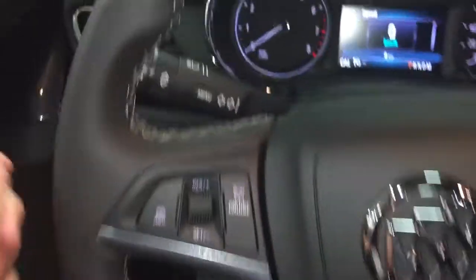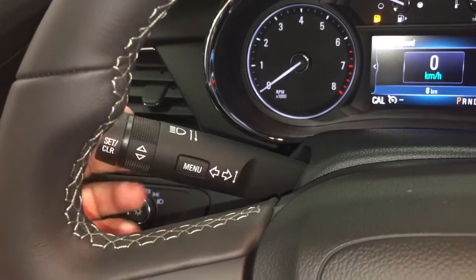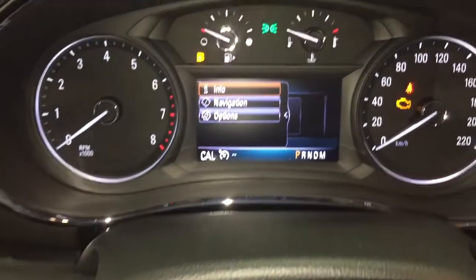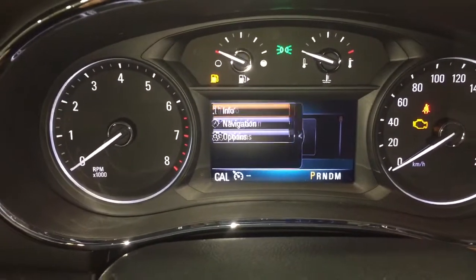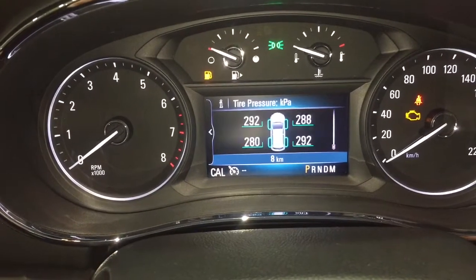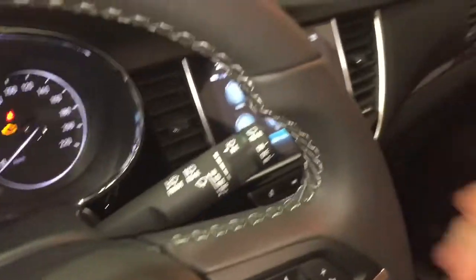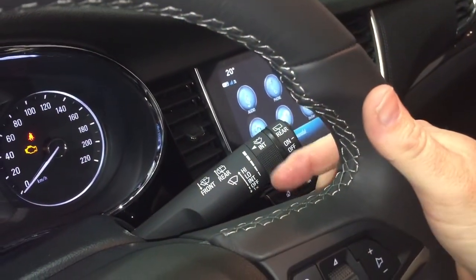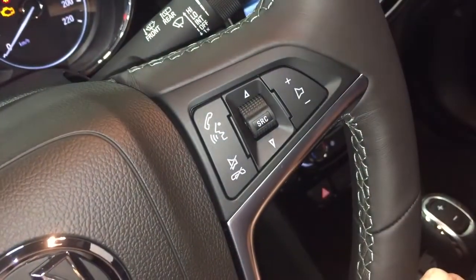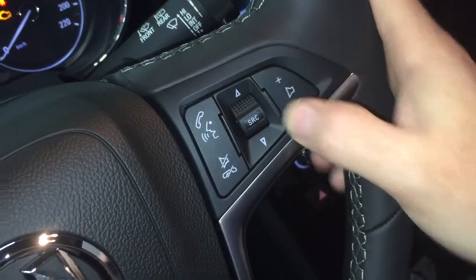Cruise control over here, headlights and turn signals, and the driver information center menu accessed with the button and scrolling wheel — allowing you to take a tour through and see all the information you need to know about your Encore right at your fingertips. Intermittent wipers including rear wipers on the right-hand side. Hands-free calling, voice command, audio source selector, and a volume switch right there at the steering wheel.